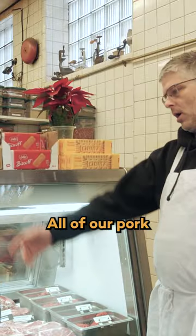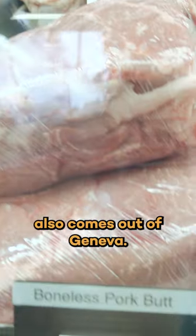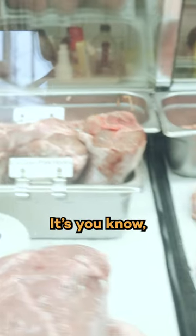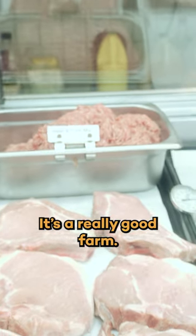And the same with the pork — all of our pork also comes out of Geneva. That farm is a great farm. It's natural; they take good care of their animals. It's a really good farm.